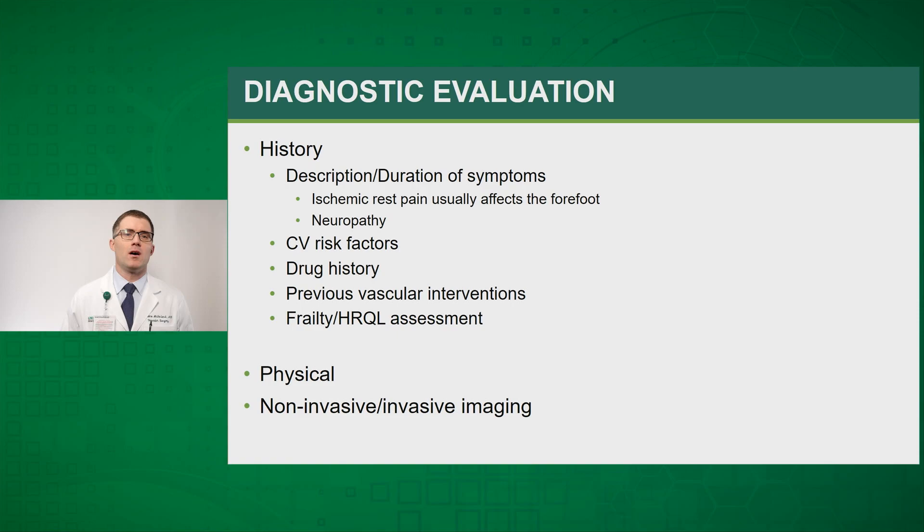When diagnosing a patient with peripheral arterial disease or chronic limb-threatening ischemia, you can often make the diagnosis based off the history alone. Having the patient describe their symptoms, the duration, what brings the symptoms on, and what relieves them can often tell you if they truly have claudication and oftentimes what level of disease they have. Ischemic rest pain usually affects the forefoot and can sometimes be confused with neuropathy, so it can be hard to make that determination from history alone.